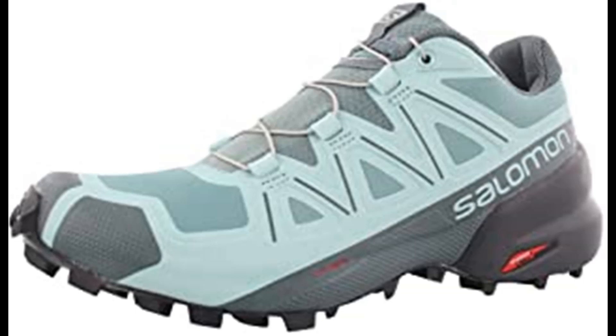Whether you are into trail running, hiking, backpacking, or mountaineering, Salomon has shoes and gear for kids, men and women to help you conquer a new distance or personal record. Since 1947, Salomon has created innovative outdoor sports gear, from running and hiking to backpacking, skiing and more.